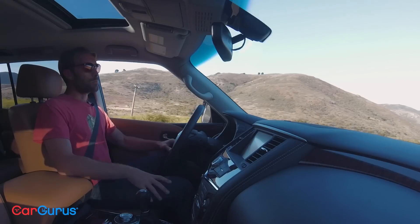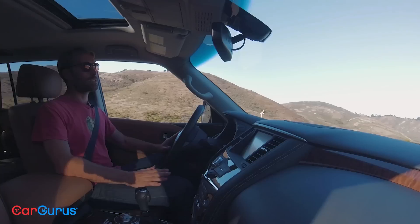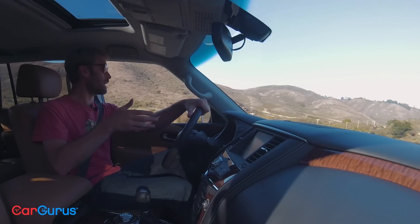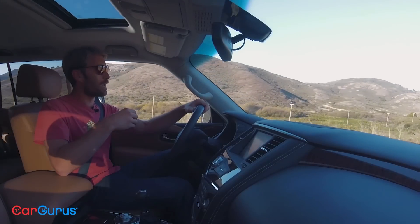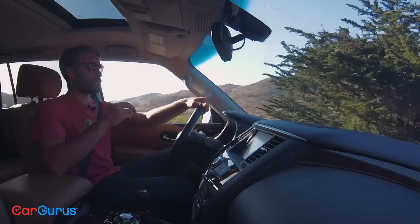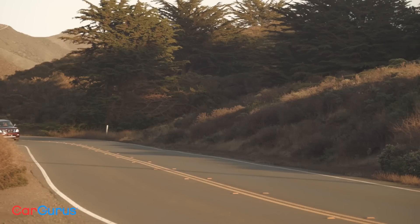The Infiniti QX80 upon which the Armada is based is called the Nissan Patrol elsewhere in the world, and that's likely what lured a lot of viewers here. But if you're expecting the off-road prowess of the Patrol, you're going to be disappointed. The Armada doesn't get the off-road goodies the Patrol gets, like decoupling sway bars, locking differentials, or the hydraulic body motion control suspension. It doesn't even get the Crosslink suspension from the Infiniti. What it does get is a softer American suspension tune, but with nearly nine inches of ground clearance and low-range gearing that locks torque 50-50 front and rear, it's no slouch.